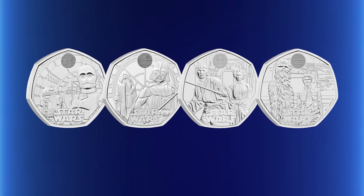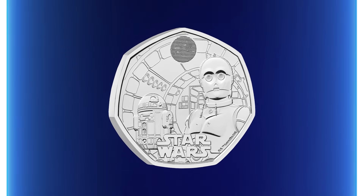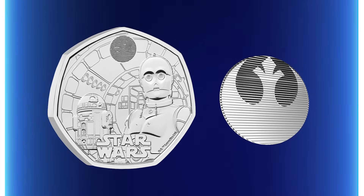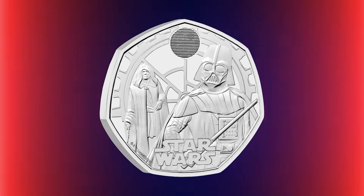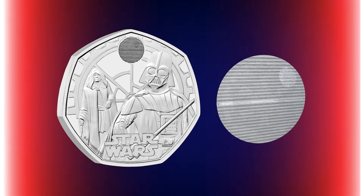We've previously seen some iconic character duos feature on the UK Star Wars 50ps. Lovable droids C-3PO and R2-D2 appeared on the very first coin in the series, along with a unique lenticular feature showing both the Rebel Alliance Starbird and Tatooine, really setting the bar for an incredible series. The second coin took us to the dark side with enemies of the Rebel Alliance, Darth Vader and Emperor Palpatine taking centre stage — perhaps the most memorable villains in the whole Star Wars franchise. The deadly duo featured on the reverse of that 50p, accompanied by a lenticular feature showing both the Galactic Empire and the Death Star.